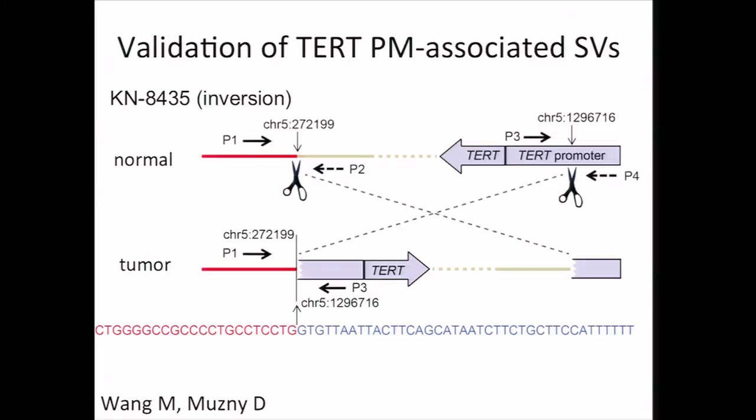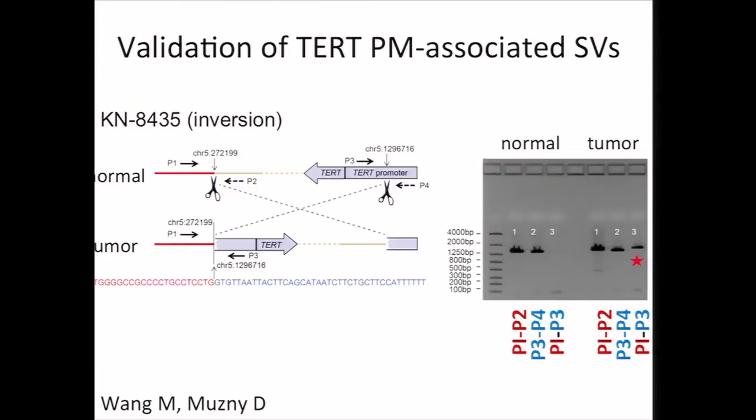We carried out validation of these TERT promoter-associated SVs. Here is an example case of a structural rearrangement involving cancer KN8435, where inversion is involved. For each breakpoint, we designed PCR primers to span each of the two genomic regions involved, and by combining these two sets of primers, we could amplify the breakpoint region in the tumor sample but not in the corresponding normal sample. We then subjected this PCR product to sequencing for final confirmation. Of the seven rearrangements originally identified by WGS, we could independently confirm six, involving six cases, by PCR. This would represent a major finding for our project, and it leads us to ask whether TERT may be similarly deregulated in other cancers.